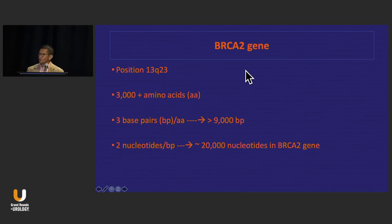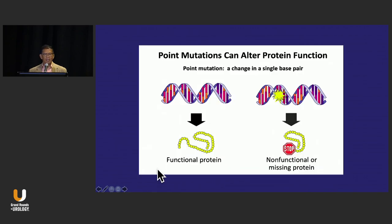Let's take BRCA2. BRCA2 is on chromosome 13, Q arm band 23. BRCA2 is a huge protein — 3,000 plus amino acids. Working backwards: 3,000 plus amino acids, each with three base pairs, results in over 9,000 base pairs; each base pair is made up of two nucleotides, so you have over 20,000 nucleotides in the BRCA2 gene. You can have a change in one nucleotide — a point mutation. The question is, does that one little change result in a non-functional or altered protein expression?